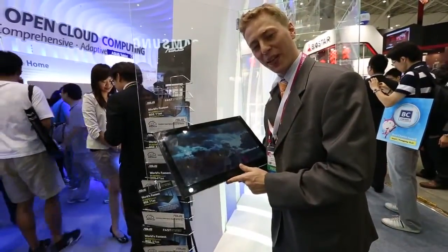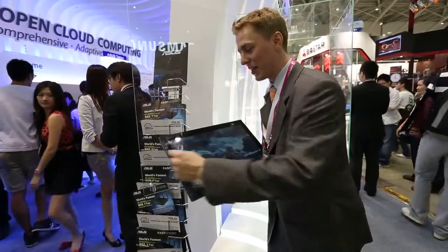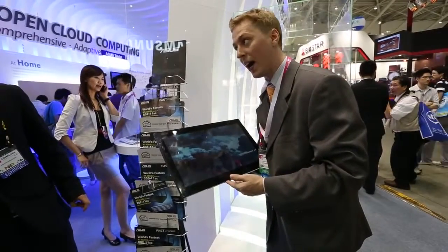My name is Darcy Lacovey. We're here with Android Authority, live on the ground at Computex 2012. We were just able to get Asus to open up this display case so we could have a look at the Transformer AIO.